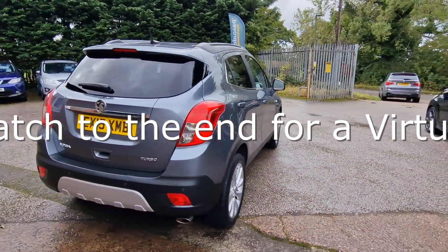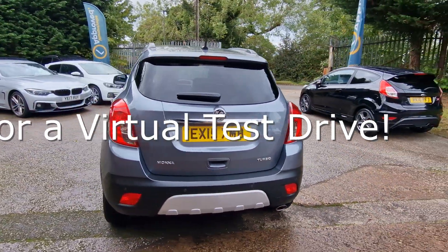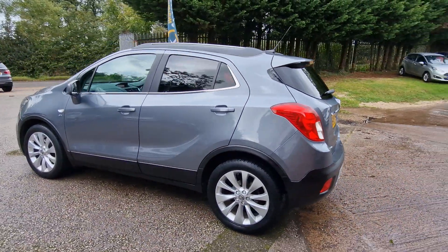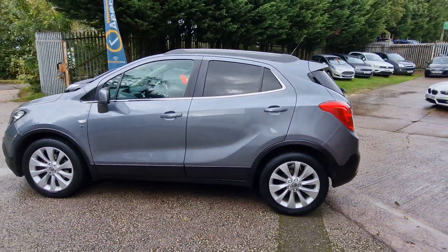Every vehicle we sell is HPI clear, receives a full and thorough independent inspection, has recently been serviced and MOT'd, and is also professionally valeted to an exceptional standard.